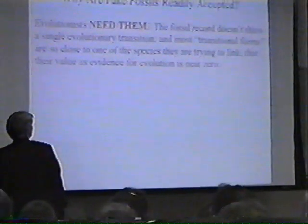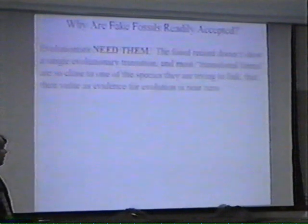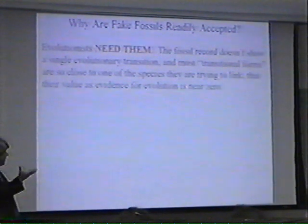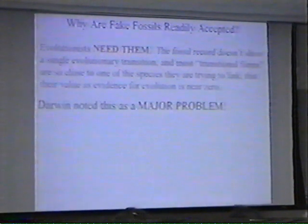The other question is: why are fake fossils so readily accepted? Evolutionists need them. The fossil record itself doesn't show evolutionary transition like we would expect if evolution were true. Because there don't seem to be very many transitions that can be unambiguously defined as transitions, you've got to make them up if you want to believe.